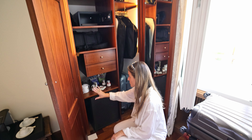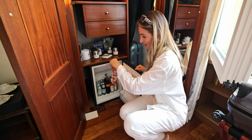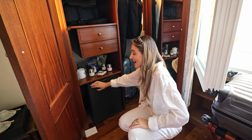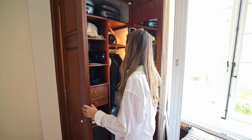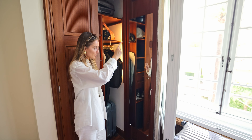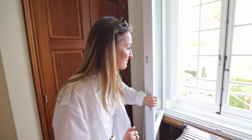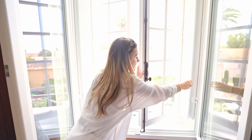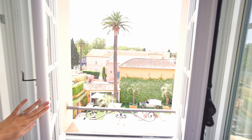There's a safe, and over here you have the minibar with multiple snacks — all included — plus soft drinks and some ice tea. There's also a full-length mirror, which we think is really important for every room. Now for the view — the windows are double-glazed so you won't hear any noise at night. They're a little hard to open, but these are the views you get. Go have a look!